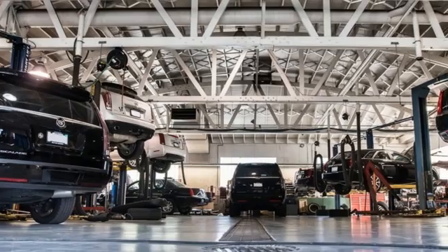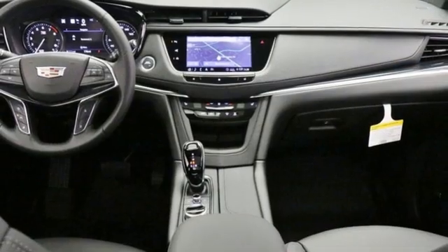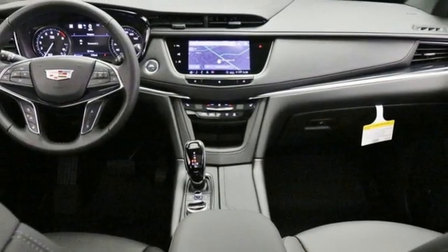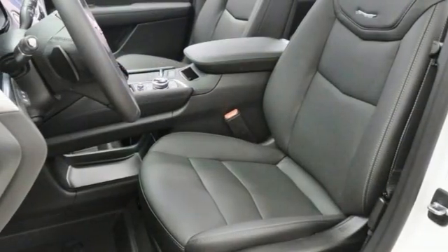Intercooled turbo V6 engine. Four-wheel drive. Streaming audio. Wi-Fi hotspot. Front heated leather bucket seats. Automatic parking sensors. AM-FM satellite radio.